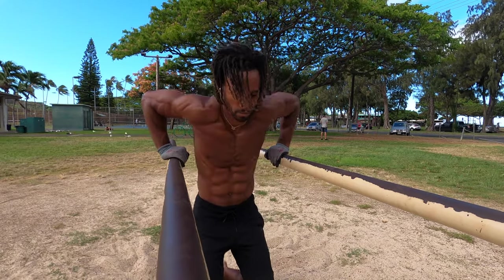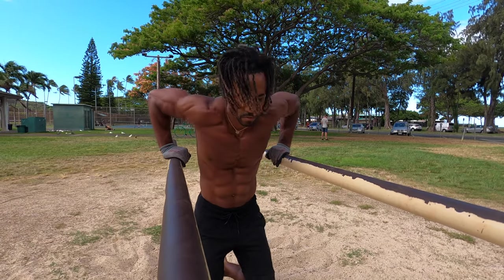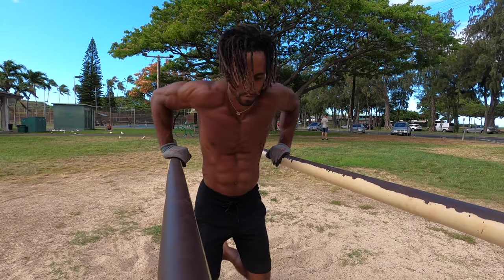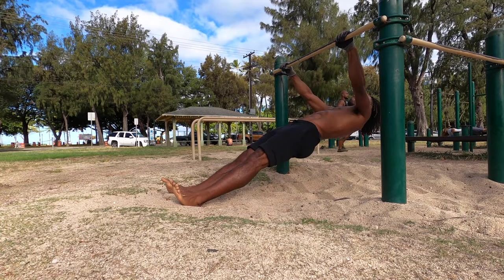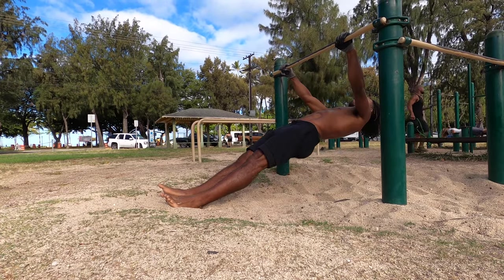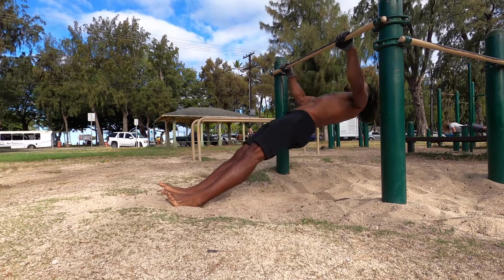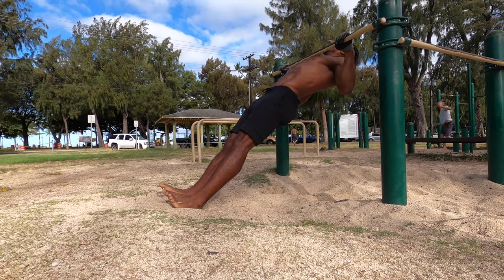To sum it all up: calisthenics fundamentals win every time when it comes to building a solid physique. I'm not going to say only doing pull-ups, push-ups, dips, squats, and lunges will build you a complete physique, but those exercises and different variations of them can definitely do the job. Calisthenics skills are like a cherry on top of a nice ice cream sundae — not essential, but they're definitely nice to show off and they also beautify your movements.